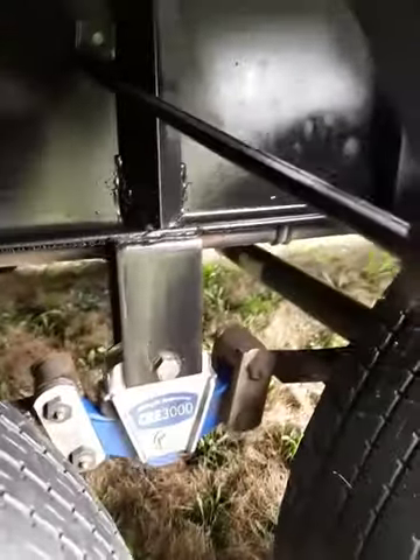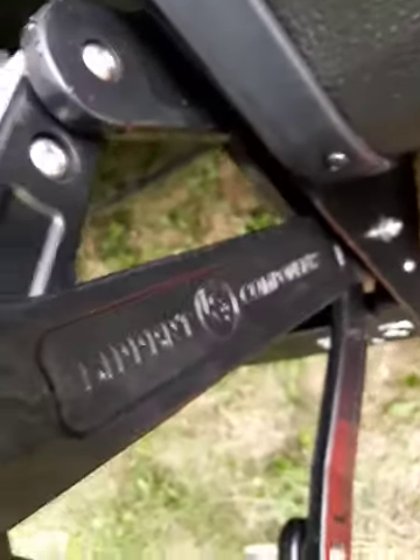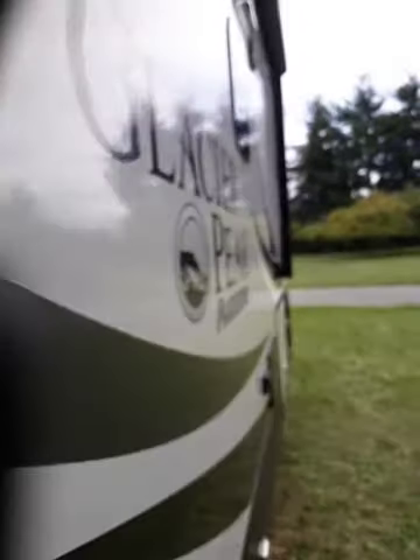We've got to do those wheel wells too. Let me try to get everything that you can see with the eye — just the plastic and all the metal around the door, all of this metal in here.